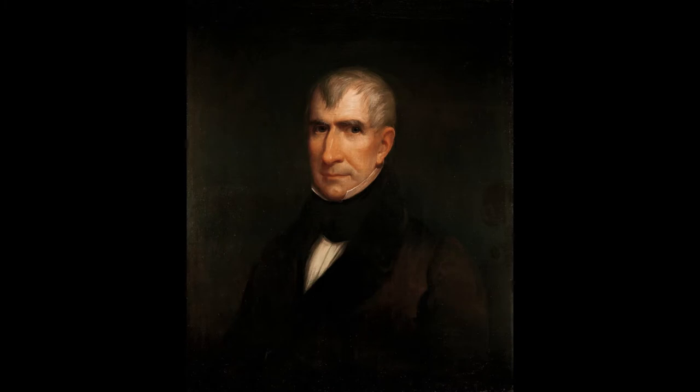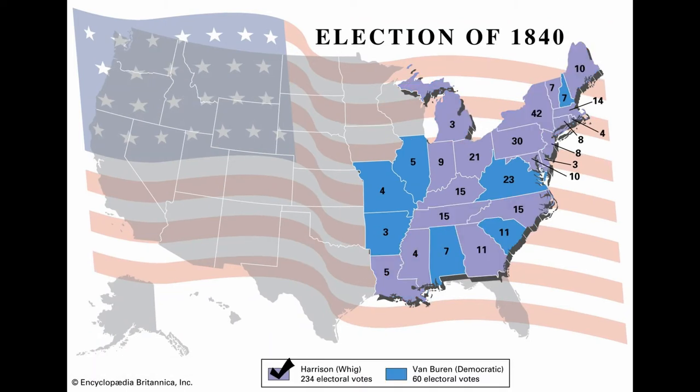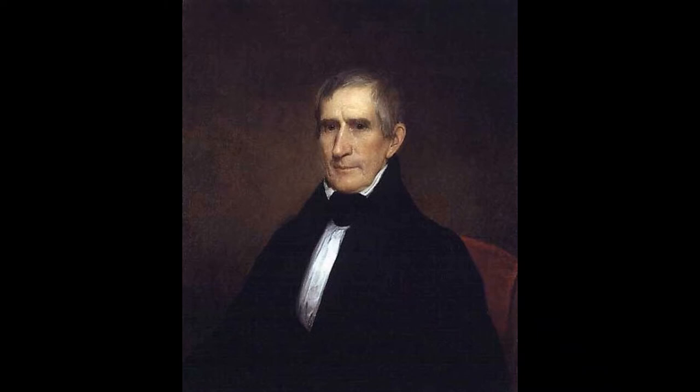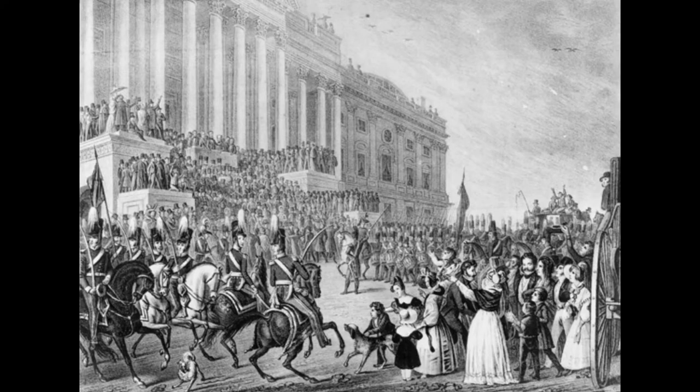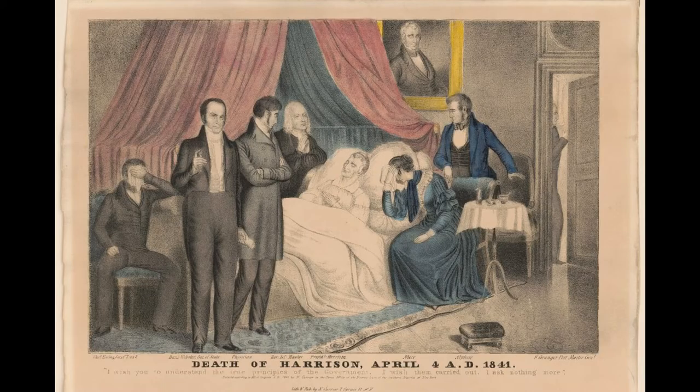Eventually, years later, in 1836, Harrison decided to run for president and lost to Martin Van Buren. But old Willy didn't give up and ran again in 1840, winning the presidency at the age of 67. Harrison takes office the following year, gives a super long speech at his inauguration, supposedly gets his picture taken, and dies only one month after taking office.